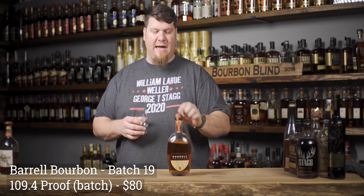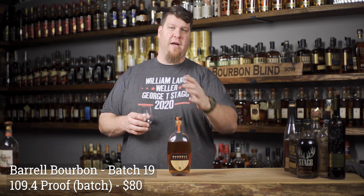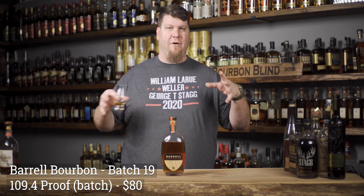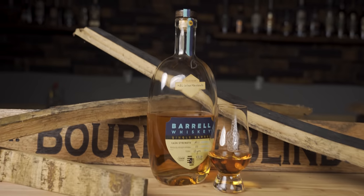This is Batch 19, and each batch is unique - they do not shoot for the same flavor profile. I was trying to decide between Batch 19 and 23, luckily the store had opens of each so I could sample before buying. Each batch is unique, so if you really like a batch make sure to get more of that same one. They take a set of barrels, blend together the best they can from what's available.